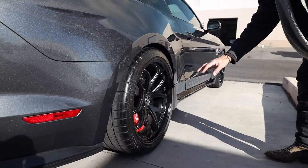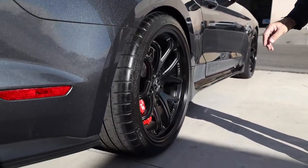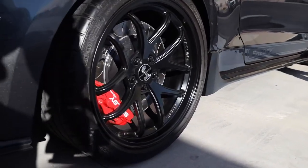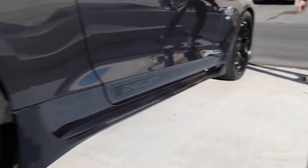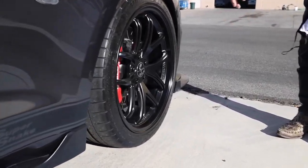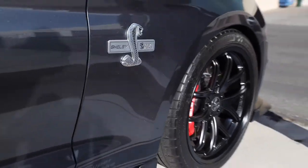Both wheels are free of any curb rash or damage whatsoever. Let's double-check the front passenger side — zero curb damage.